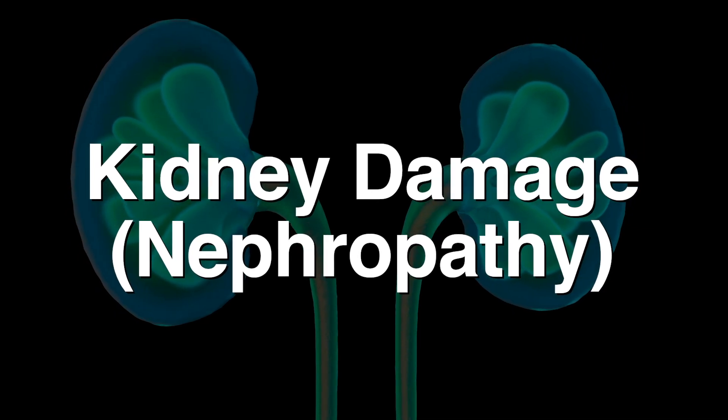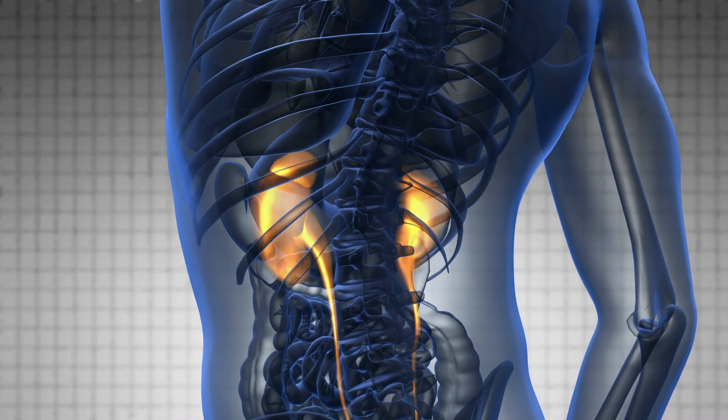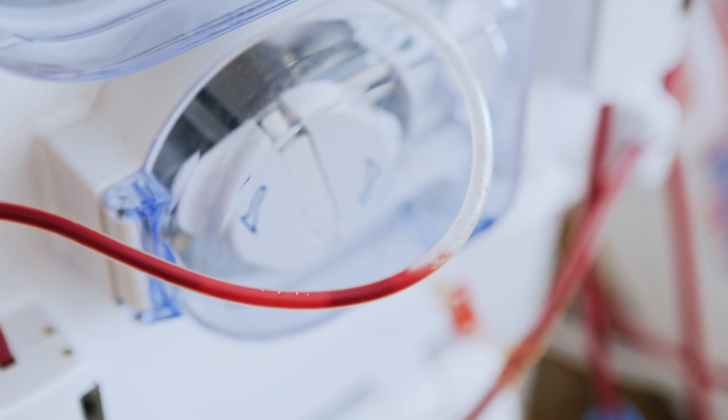Then there's kidney damage, also known as nephropathy. Diabetes damages the ability of the kidney to filter waste toxins from the body. If it's bad enough, the kidneys actually fail, leading to the need for dialysis just to stay alive.